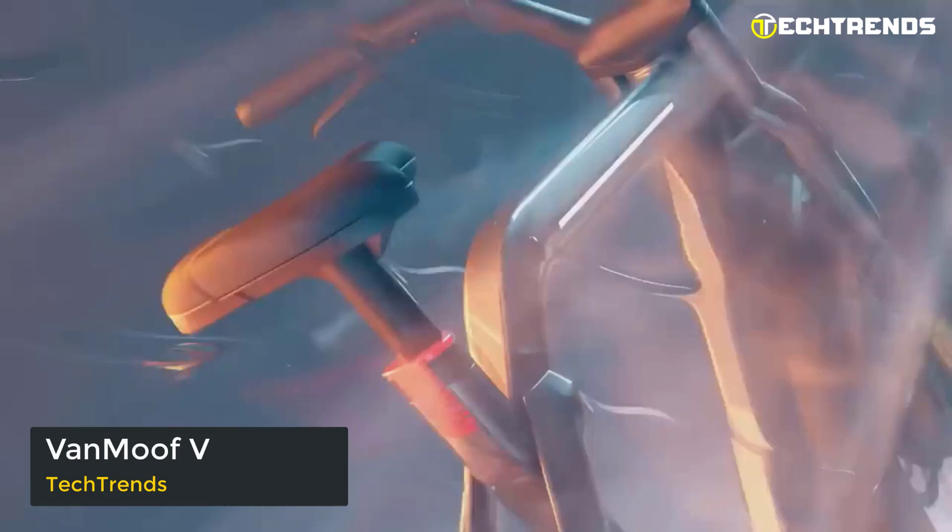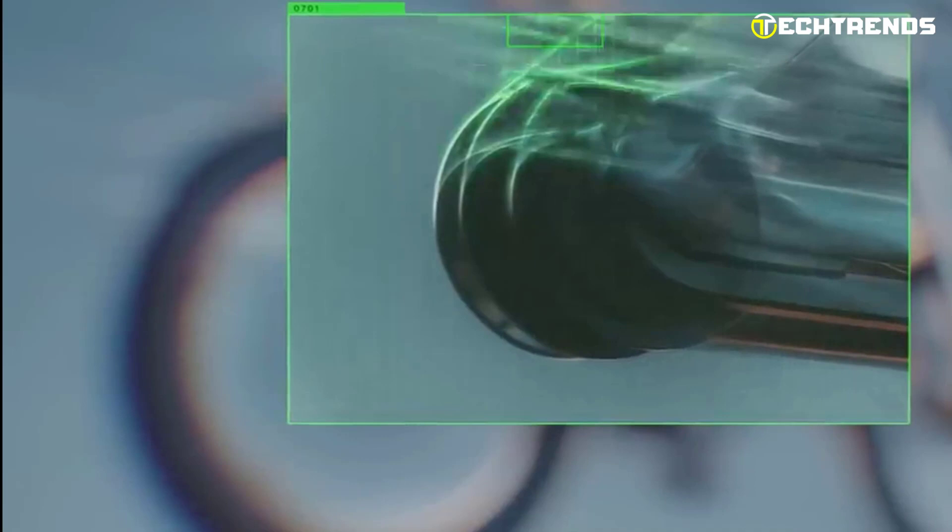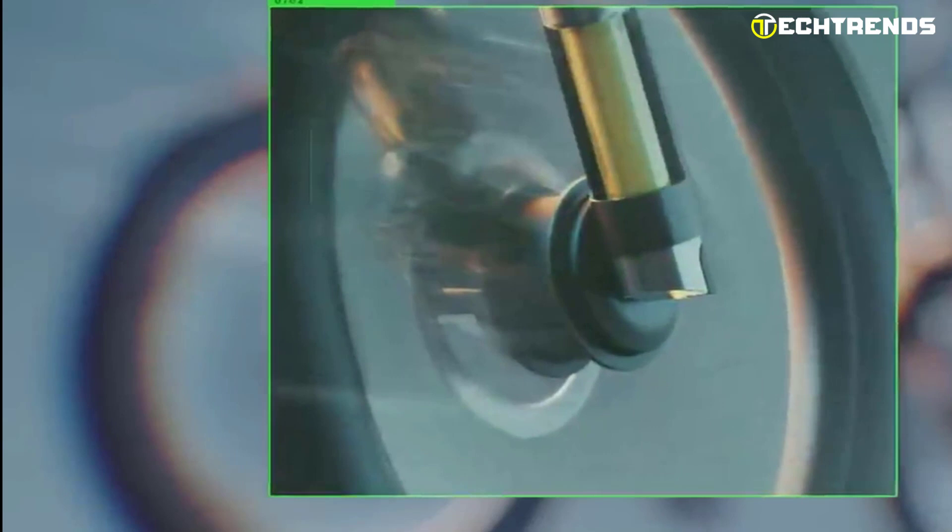The Van Moof electric bike is a game changer for urban riders who demand power, speed, and advanced features. With two motors, this bike delivers impressive torque and acceleration that you have never experienced before. Its dual motor configuration provides up to one kilowatt of power, making it one of the most powerful electric bikes on the market.